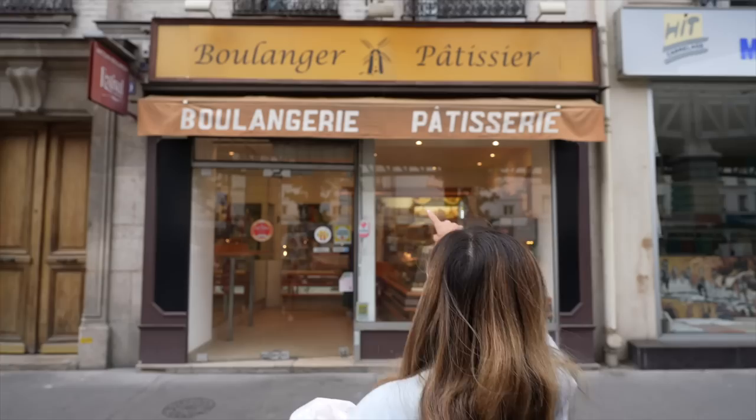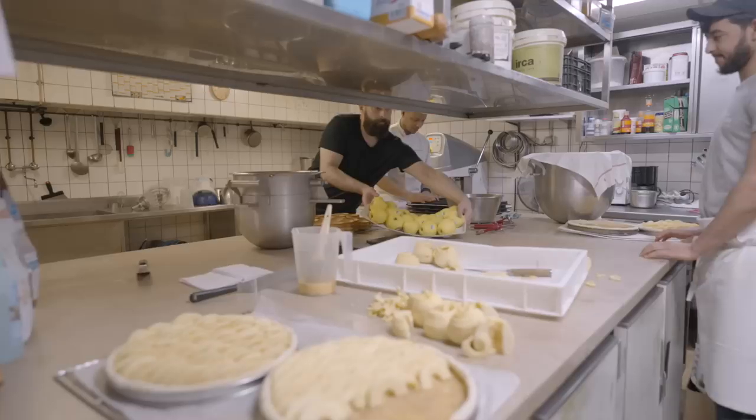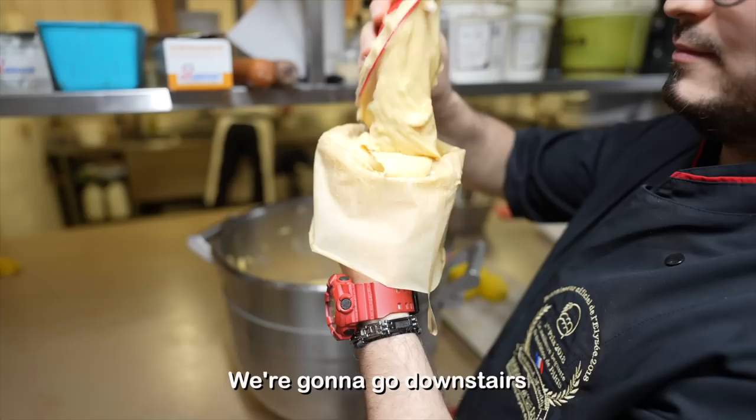Something very fascinating is that at the storefront you feel like bakeries are very small, but now that we're welcomed in the back, it's actually very large. They've got a whole back area and a basement area. I feel like I'm in Ratatouille.